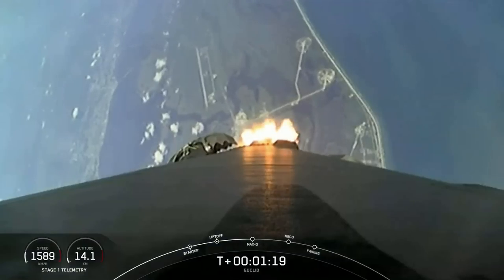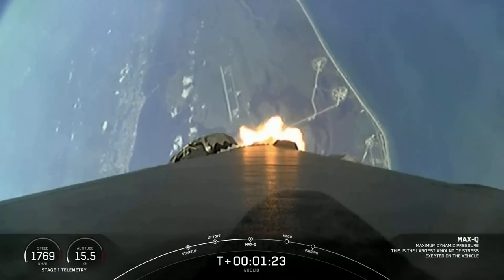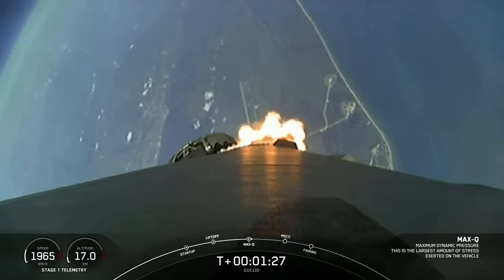Maximum dynamic pressure. And great news — we have passed through max-Q, getting some excellent views there on your screen. Next up, we have a few events happening back-to-back.